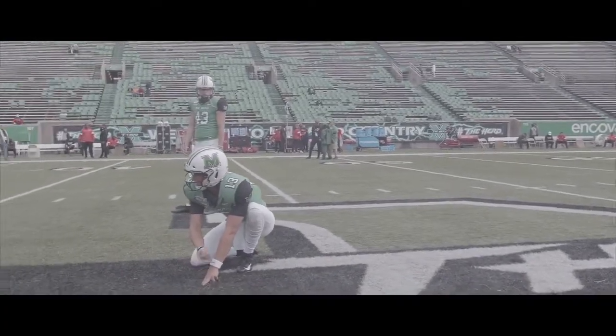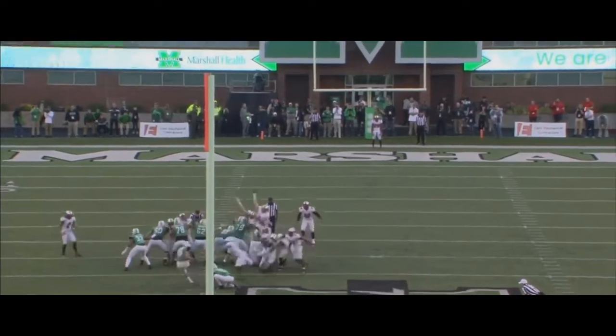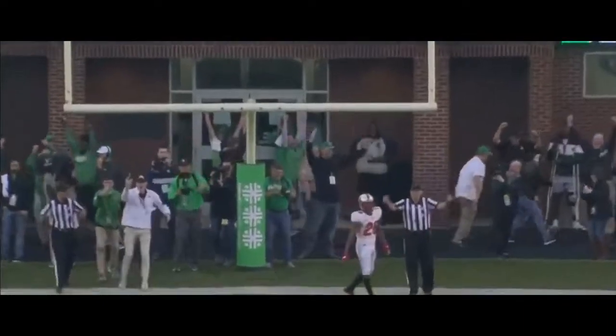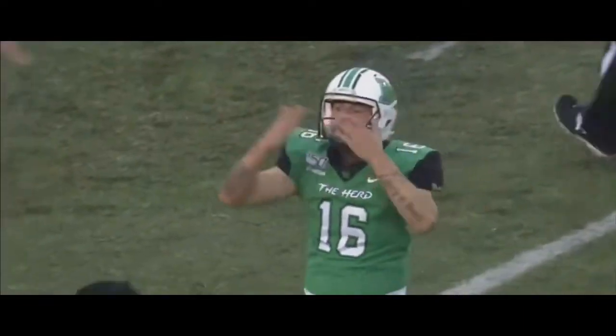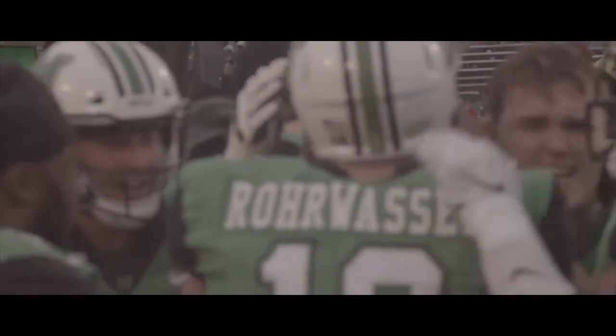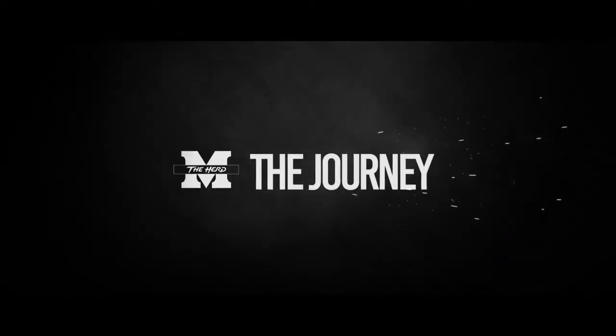Roewasser from the left hash, a 53-yarder, a potential game-winner. The snap's back. Roewasser has the kick on the way — it's floating down through the goal posts. It's good. There's no time left, the clock's at zeroes. A 53-yard walk-off for Justin Roewasser. Tell him a competition that I love him, but I brought him back just to kill him again.